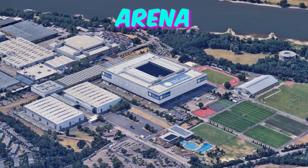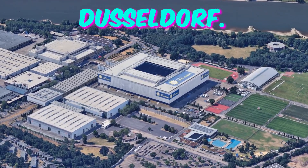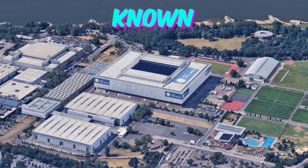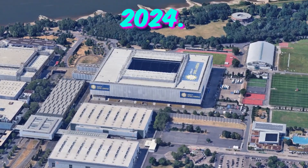Number 8: Dusseldorf Arena. City: Dusseldorf. Home to Fortuna Dusseldorf. Capacity: 47,000. Here are five lesser-known facts about the Dusseldorf Arena that will intrigue fans attending Euro 2024.